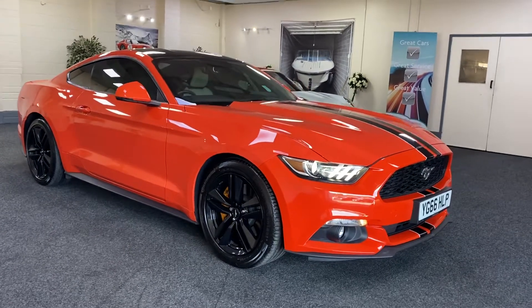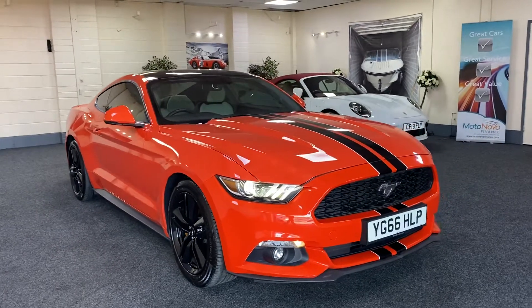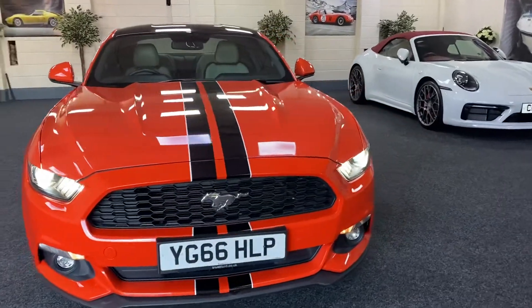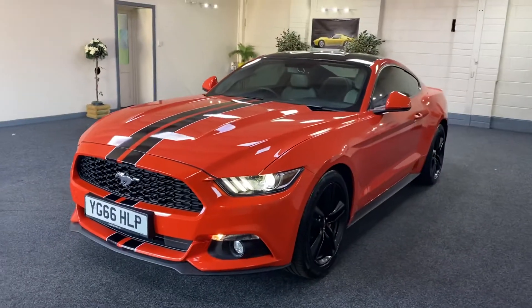Here we have a 2016 Ford Mustang. It's the 2.3 EcoBoost in a metallic Burns Orange with the black and white stripe and a gloss black roof.